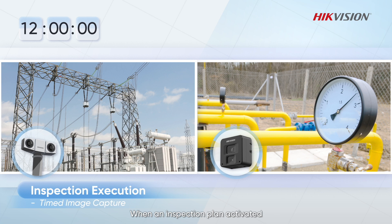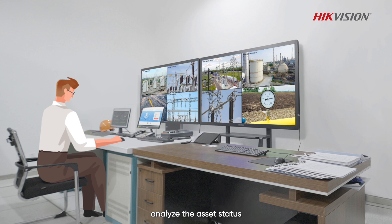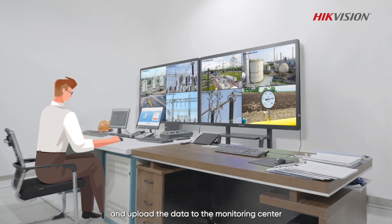When an inspection plan is activated, the camera can automatically take snapshots of assets, analyze the asset status, and upload the data to the monitoring center.